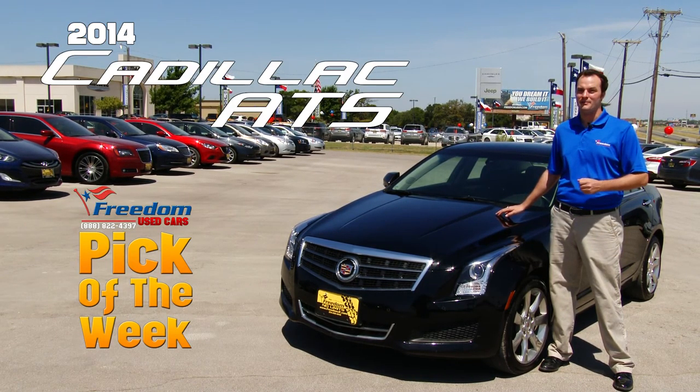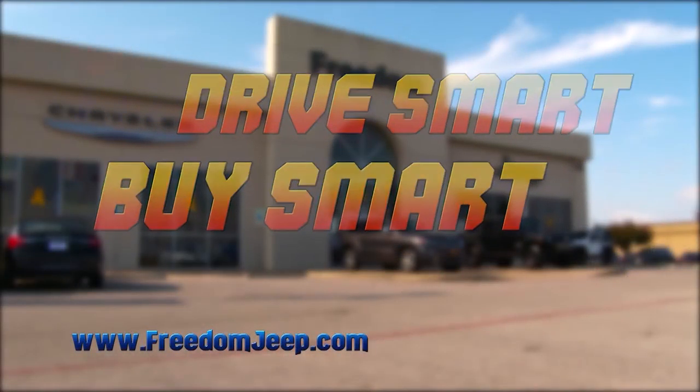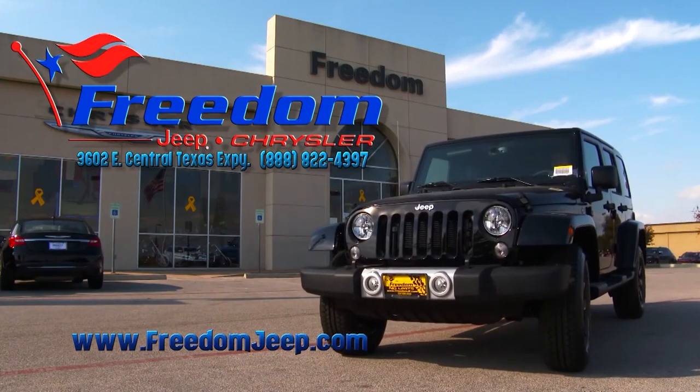With this Cadillac being under 25,000 miles and a Carfax-certified one-owner vehicle, you're getting practically a new luxury car for a pre-owned car price. Come on in and take it out for a test drive, and see why we call it our Freedom Used Cars Pick of the Week.